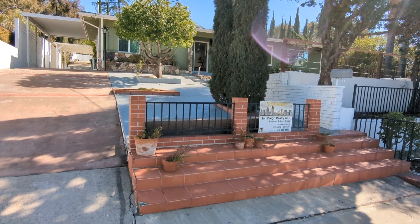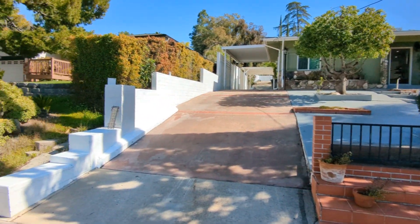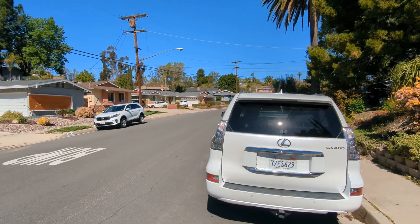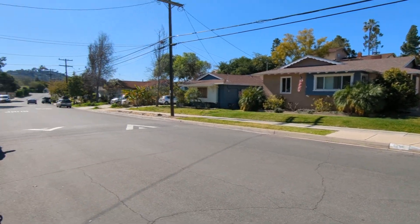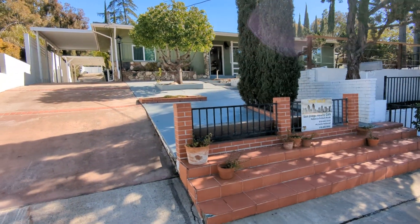Okay so we're here at 6255 Primrose in La Mesa. I'll give you a kind of shot of the neighborhood. All right let's go take a look inside.